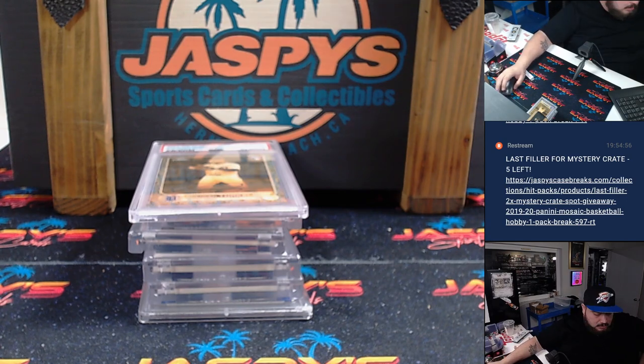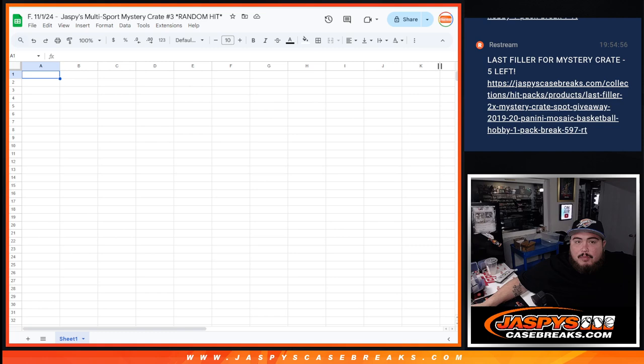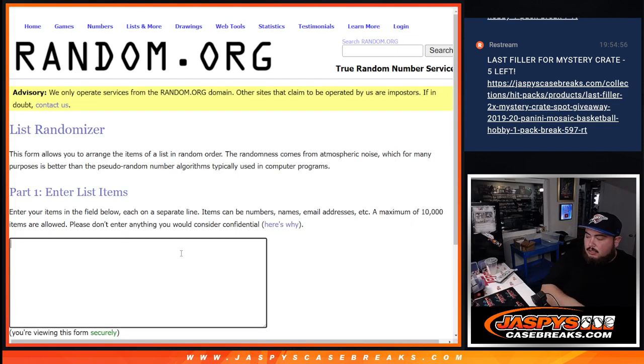So let's quickly switch scenes — give me a quick few minutes here to type in the hits. We got Torkelson Gilded Rookie Auto, Breece Hall RPA out of 50.